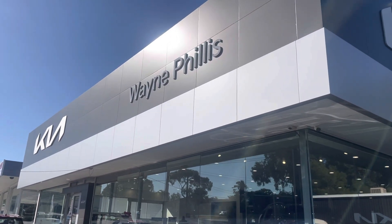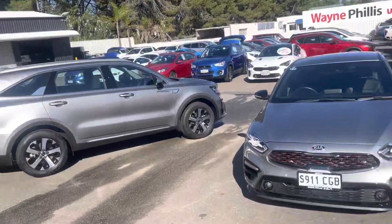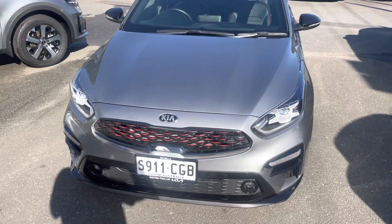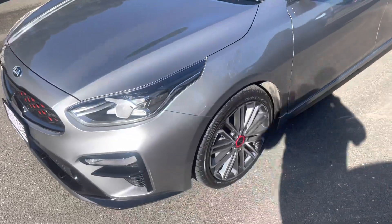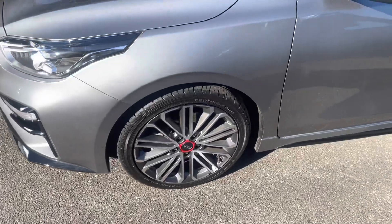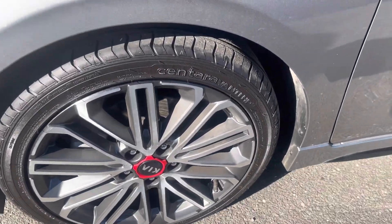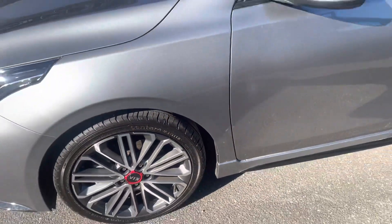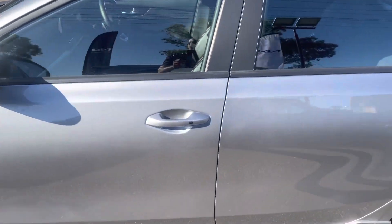Good morning. Taj from Wayne Phyllis Kia Rinella doing the video on the 2020 Kia Cerato GT sedan in the steel gray. Beautiful looking car, no scratching on the alloys, tires plenty of life left on the tires. Going around the car, paint is in fantastic condition.